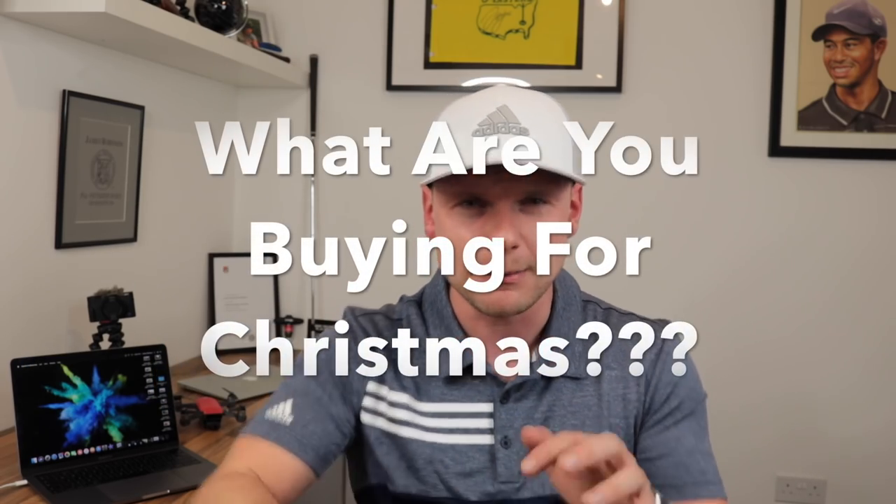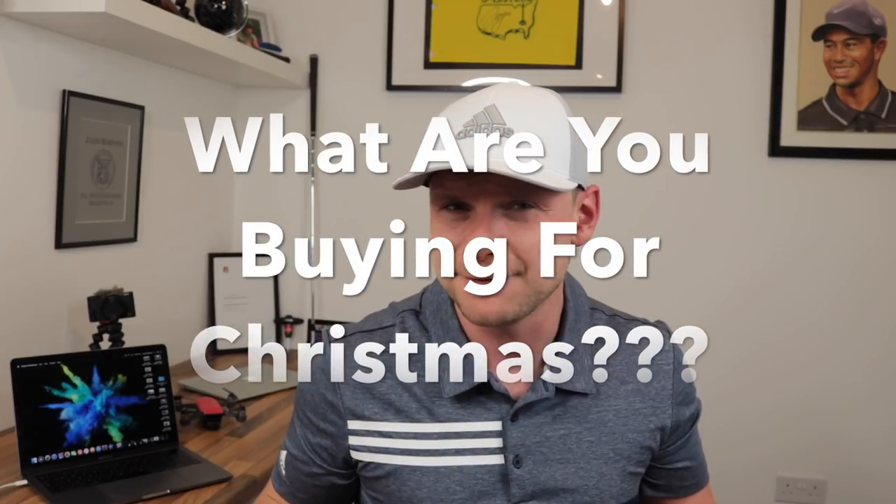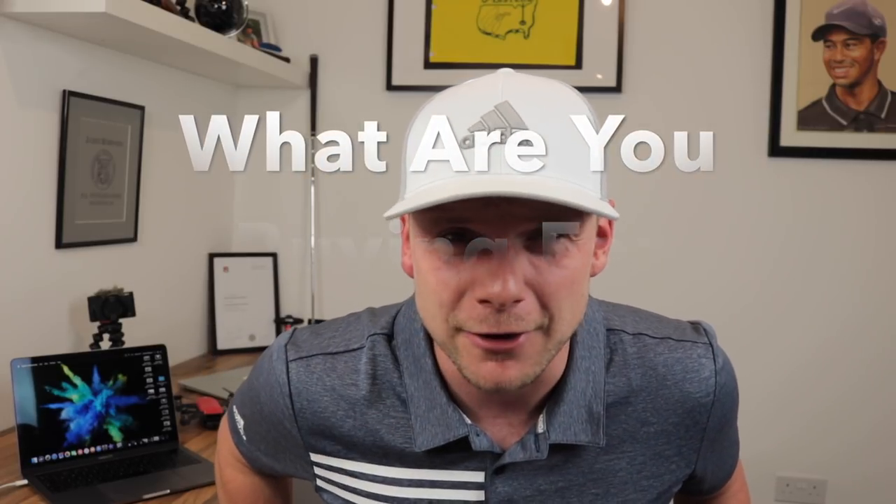I want you to smash those comments below. Comment what you're getting people for Christmas, what you're wanting for Christmas, are you excited for Christmas, do you not even care about Christmas? If you're on Twitter, so am I — make sure you go and check out my Twitter page. I'm also on Instagram, so go check me out on there. Let's get back to the video.